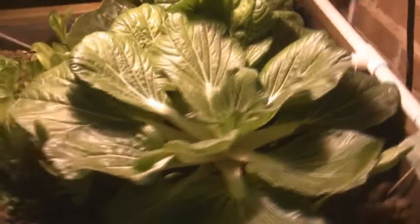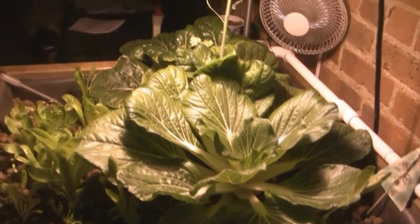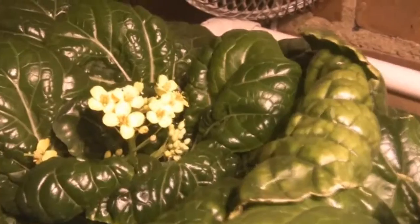I have a couple more coriander in the corner and they should start getting some light once I pull out these bok choy. My wife is going to be cooking up some of those bok choy tonight and we'll be storing the rest to cook later in the week. These flowers are actually kind of pretty.